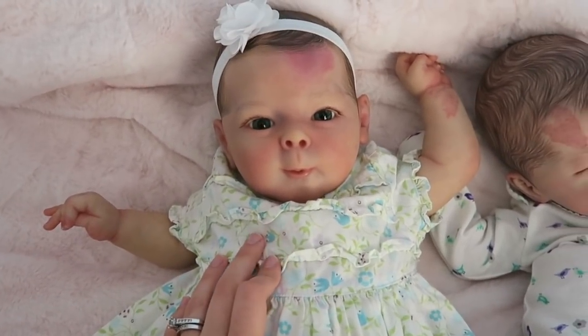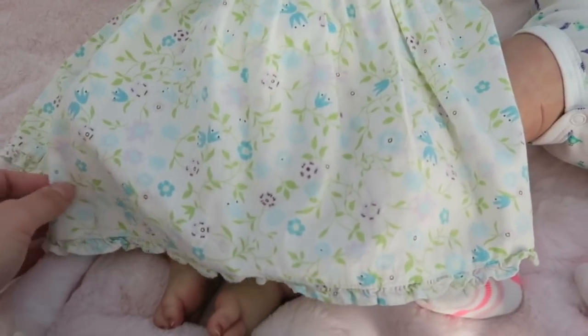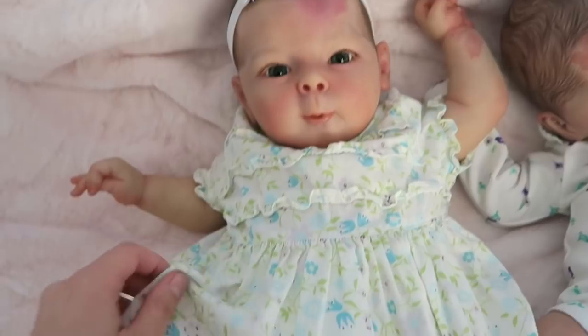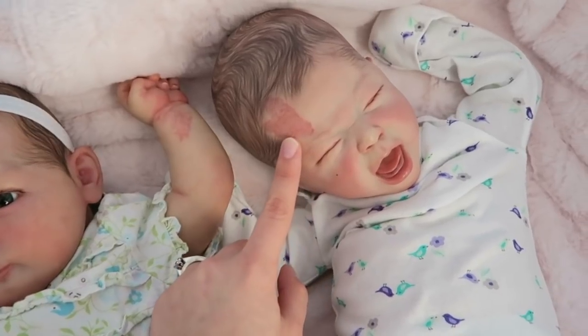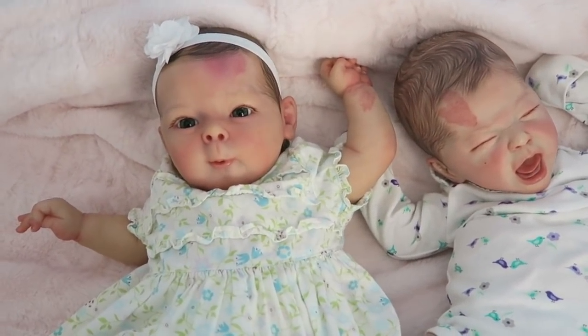This little girl has a lot of them, and how adorable does she look in this dress? This has to be my favorite outfit I've ever put on her. She has a lot of port wine stain birthmarks, and this little girl only has one — you can see it right there. I'll show you guys a close-up of them in just a minute.